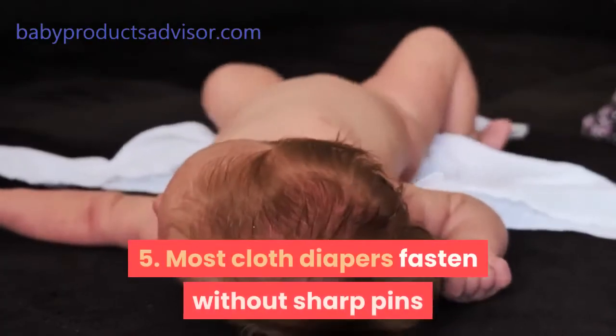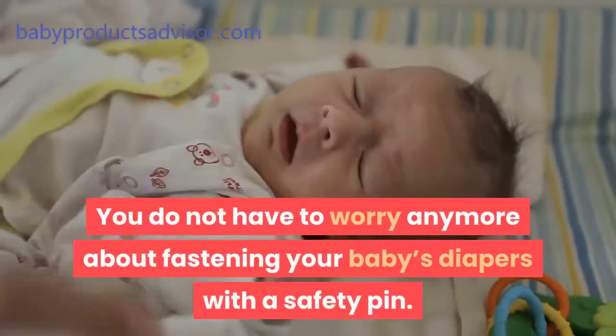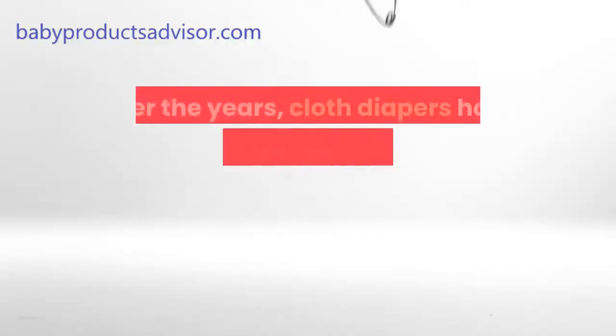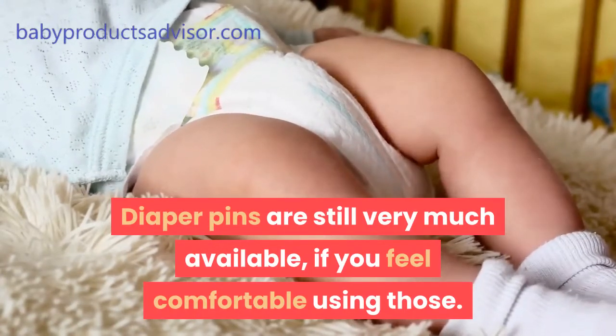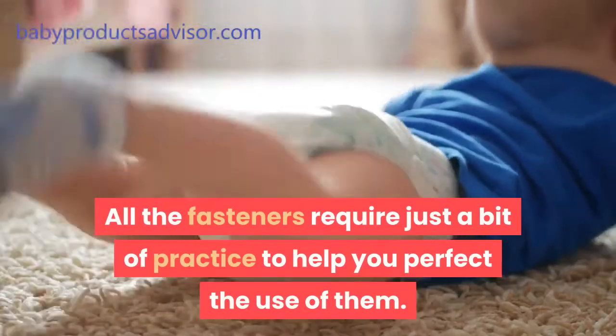Fifth, most cloth diapers fasten without sharp pins. Over the years, cloth diapers have evolved from the use of safety pins to the use of grips, snaps, sticky tapes, and velcro-style closures. Diaper pins are still available if you feel comfortable using those. All the fasteners require just a bit of practice to help you perfect their use.